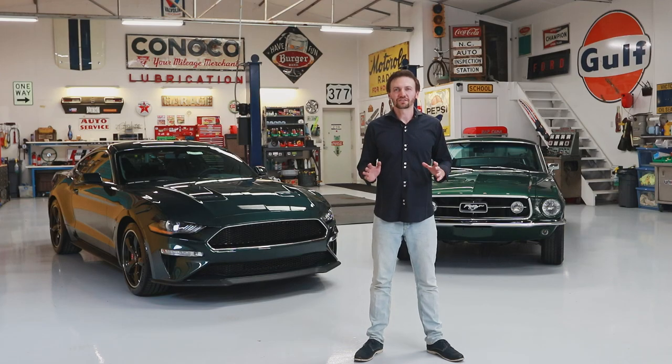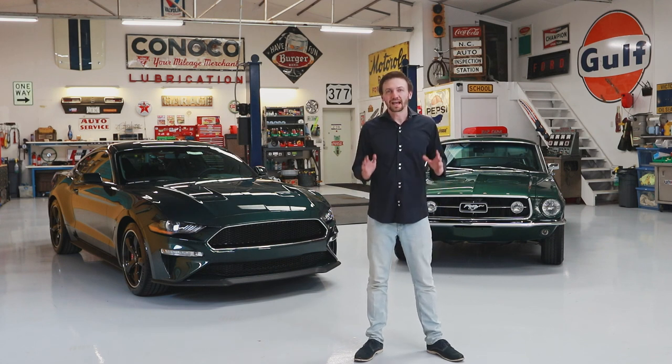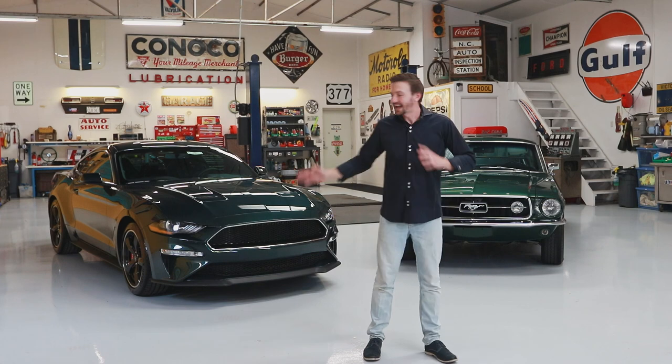There are few cars as iconic as the Mustang. This is the American pony car, and today we're talking about two really fantastic examples. We've got old and new with this.